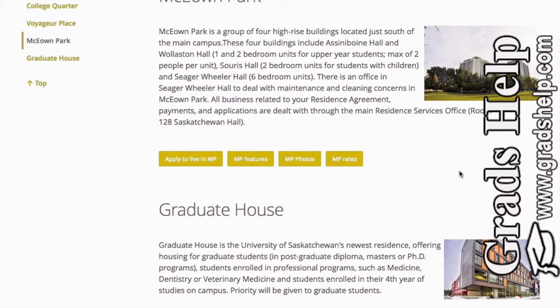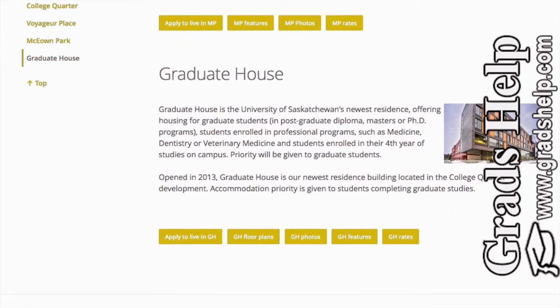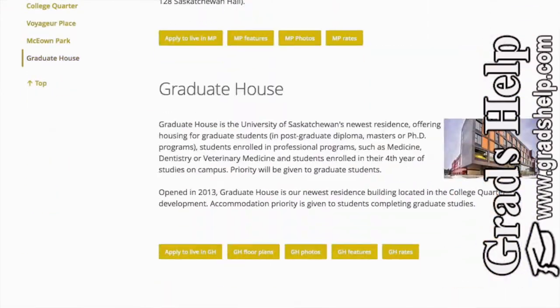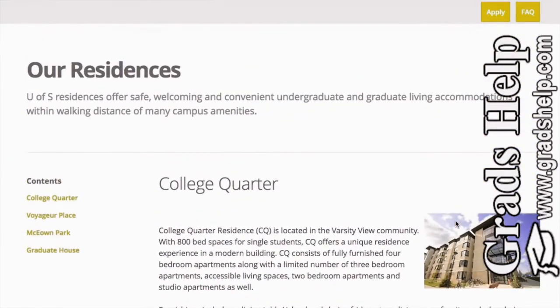This is also a very good choice. The fourth option is Graduate House — it's also a new building, just across from and beside College Quarter. Most PhD and Master's students in their final years choose to go there. Now I'm going to tell you the prices and rents of these choices.